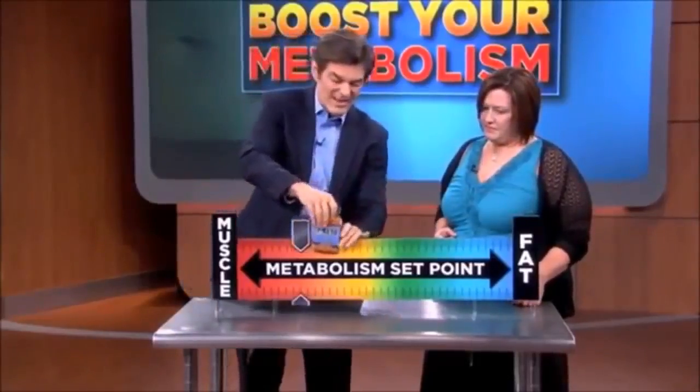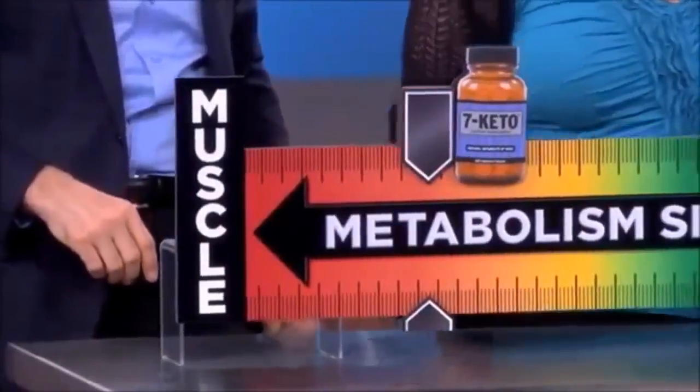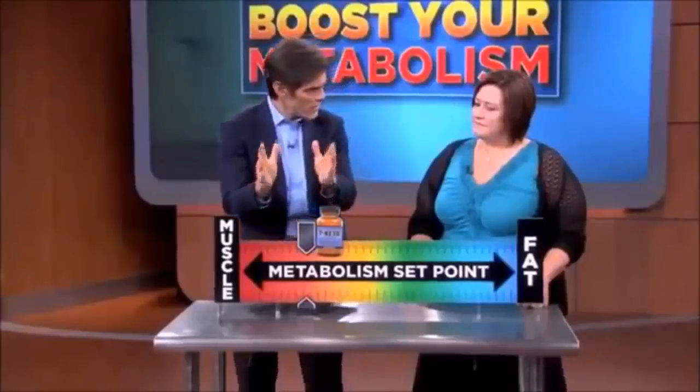Then 7 Keto locks it in. Now try to move that — it won't move too readily, it's tough. It freezes you and your metabolism where you want it to be, back in the higher range.